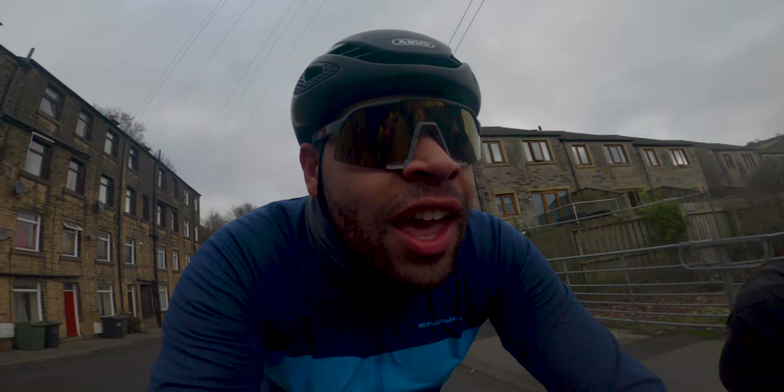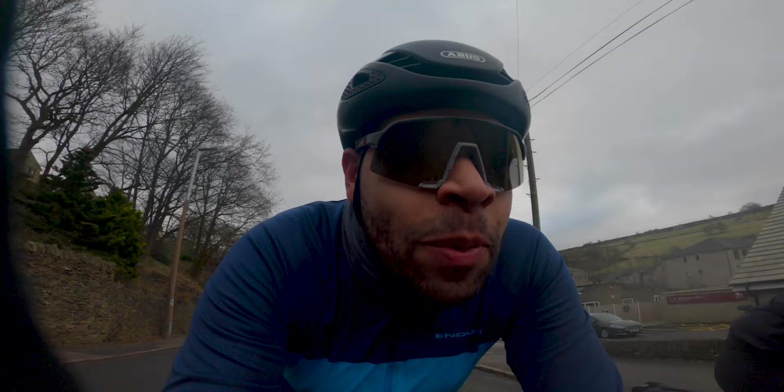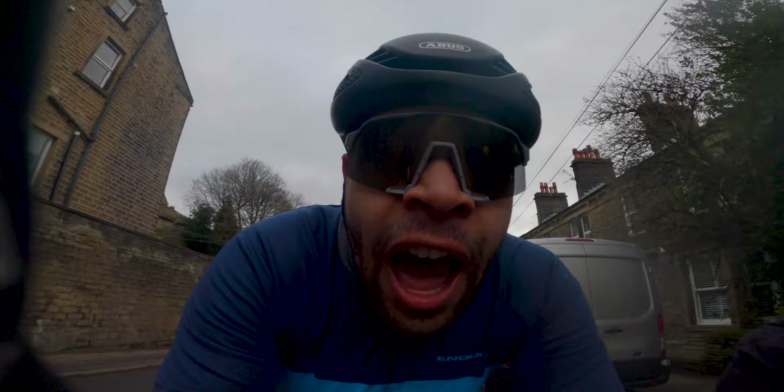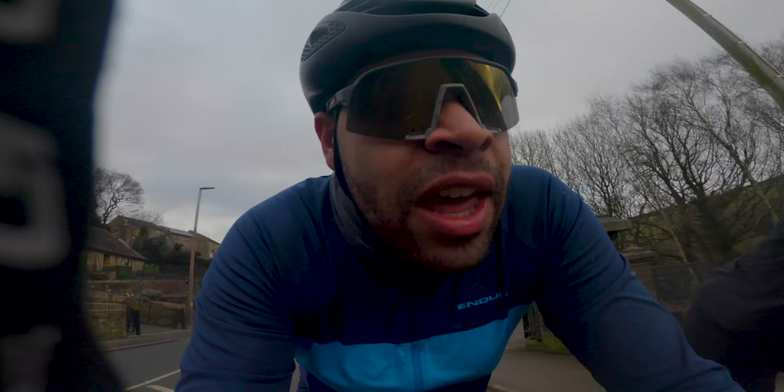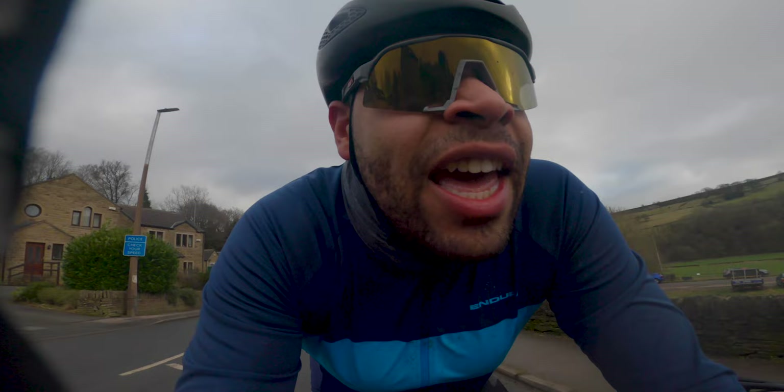Holm Moss — the actual climb really starts in Holmfirth, but the proper meat of the climb starts about five kilometres out from the top. From there it's about seven percent gradient, and then the last two to two-and-a-half kilometres it gets a little bit steeper, averaging about ten percent for that last section. It's a very exposed climb for wind — it's probably going to take it out of us today.